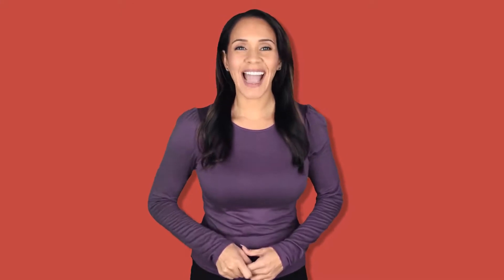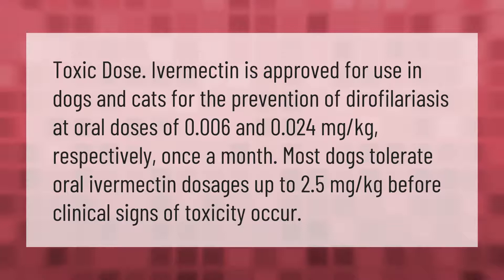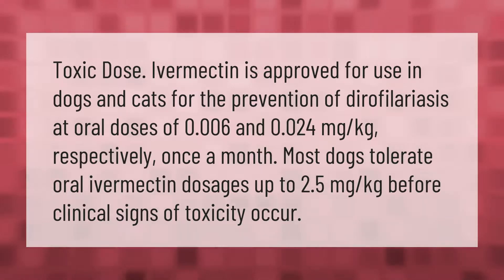Toxic dose: ivermectin is approved for use in dogs and cats for the prevention of dirofilariasis at oral doses of 0.006 and 0.024 milligrams per kilogram respectively, once a month. Most dogs tolerate oral ivermectin dosages up to 2.5 milligrams per kilogram before clinical signs of toxicity occur.